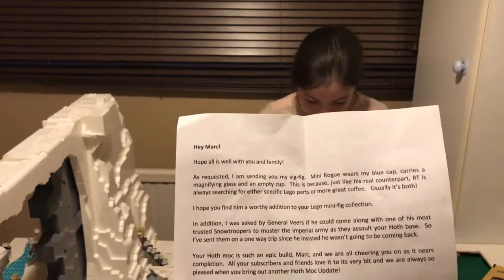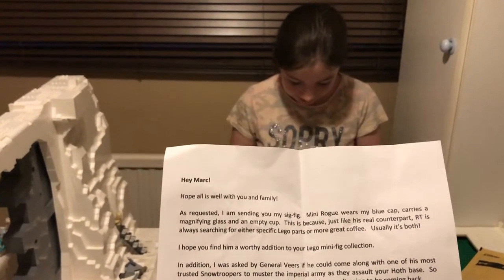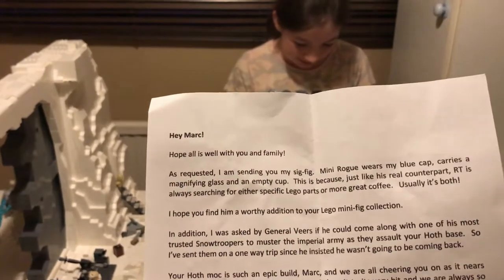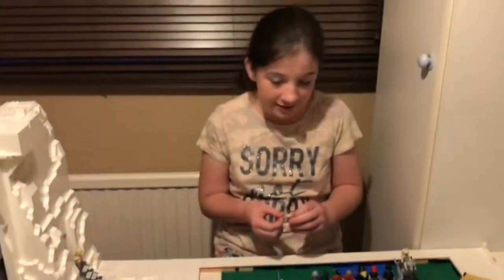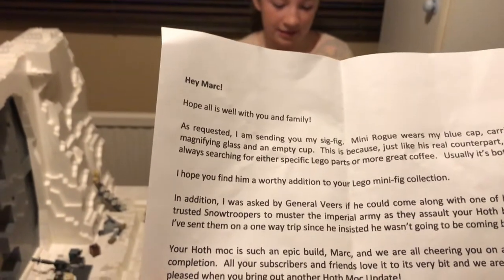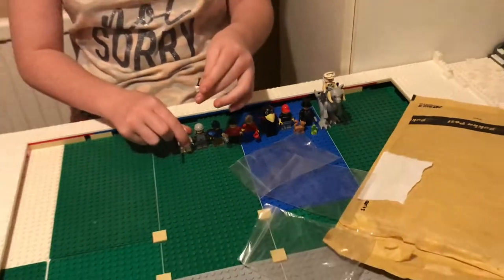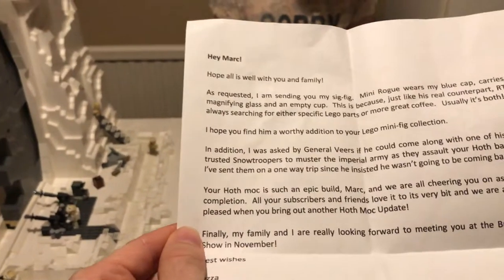Here we go: 'Hey Mark, hope all is well with you and your family. As requested, I am sending you my sig fig. Mini Rogue wears a blue cap, carries a magnifying glass and a coffee cup. This is because just like his real counterpart, Artie is always searching for either specific Lego parts or more great coffee — usually it's both.' Yes, we're a bit of a coffee fan ourselves aren't we Emily! 'I hope you find him a worthy addition to your Lego minifig collection.'